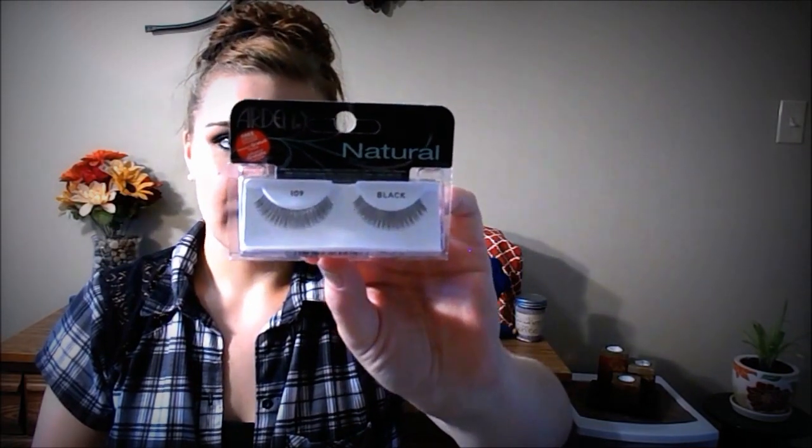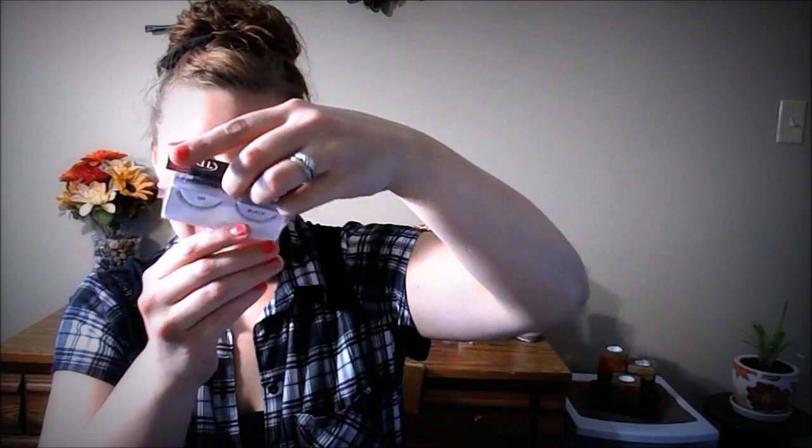It says Influenster, and then on this side it says 'share' and then 'discover and move on.' The first thing in the box is Ardell Natural Lashes — it just says Ardell Natural, so I don't know if there's any specific type. It comes with a little tiny glue — it's so cute. These are just natural-looking lashes so I'm pretty excited to use those.